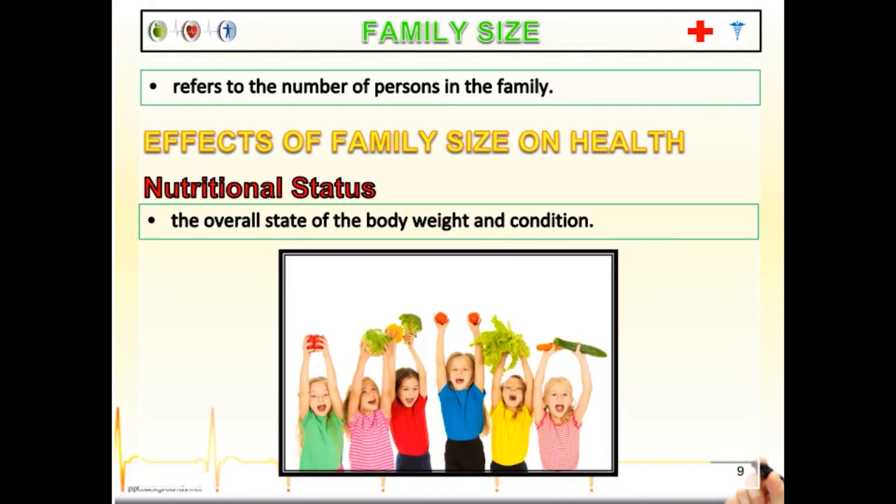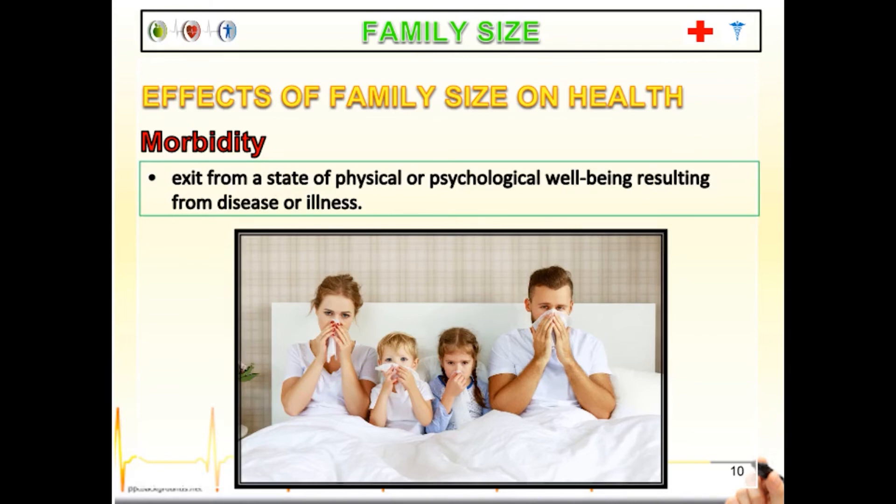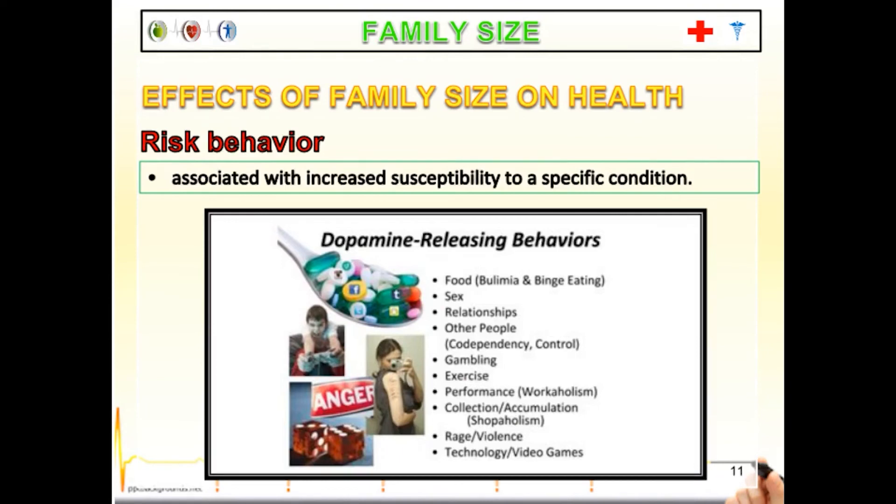As a responsible parent, you need to consider the family size — the number of persons in the family. First is the nutritional status: can the parent provide basic needs such as food based on the family income? Another effect of family size on health is morbidity — if one member of the family gets sick, can you handle the expenses? Is there a room for recovery or quarantine for contagious disease? For risk behavior, a very large family has a higher risk of drug addiction, especially if one member is already into it.